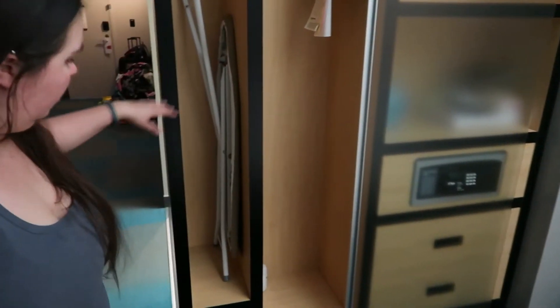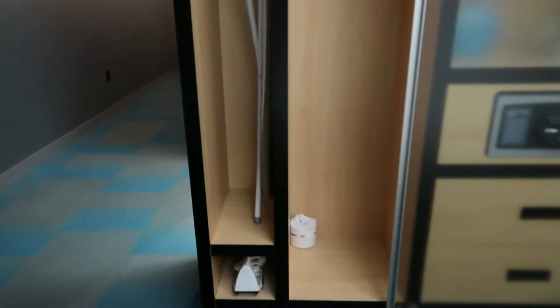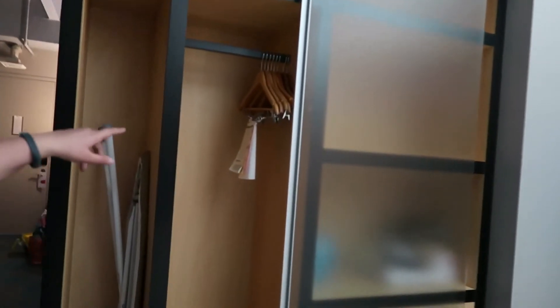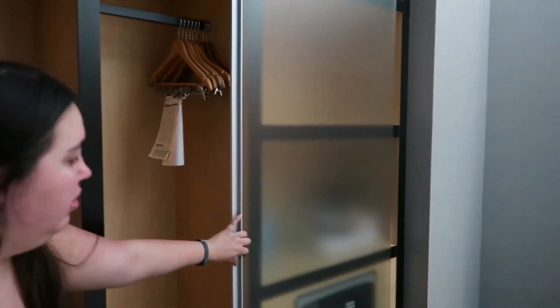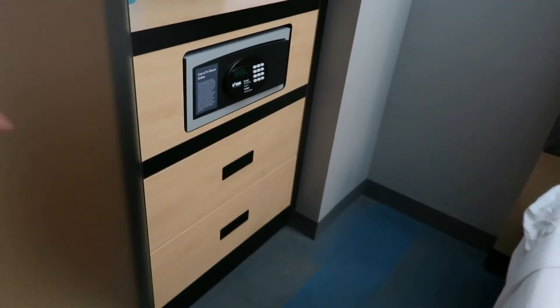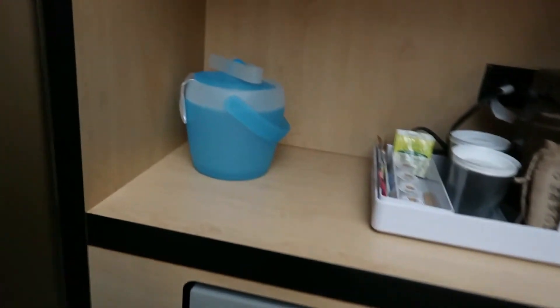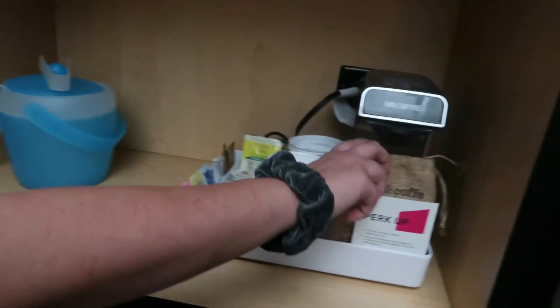There's a cute little closet right here that just slides over like that, and there's an ironing board, an iron, extra toilet paper, a few hangers. Then you have a couple of drawers and a safe. And there's an ice bucket and coffee.